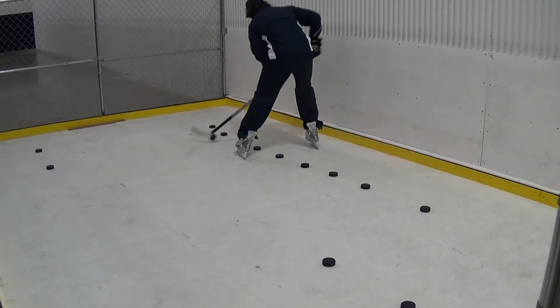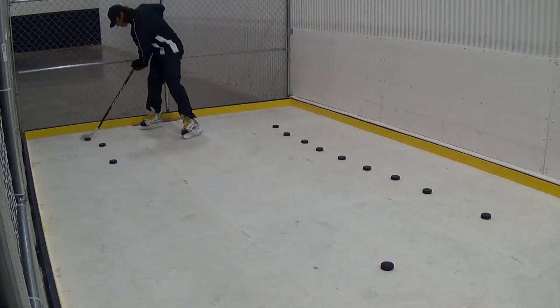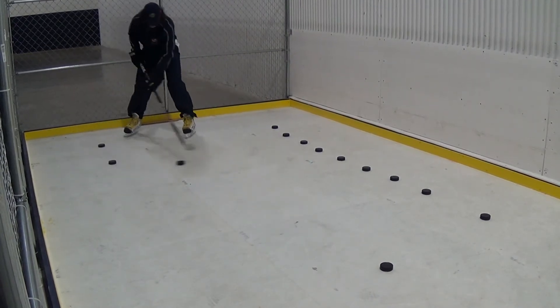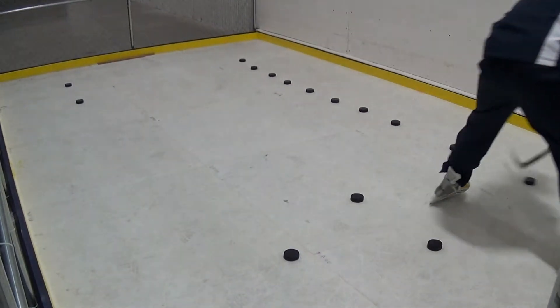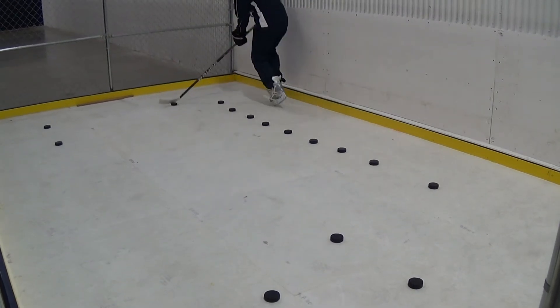The Stick Workstation will provide you with the opportunity to practice your technique and accomplish challenging drills with the supervision of our experienced coaches. With the Stick Workstation we will focus on proper stance, weight transfer, rolling the wrist, developing quick soft hands, and puck handling with your head up.